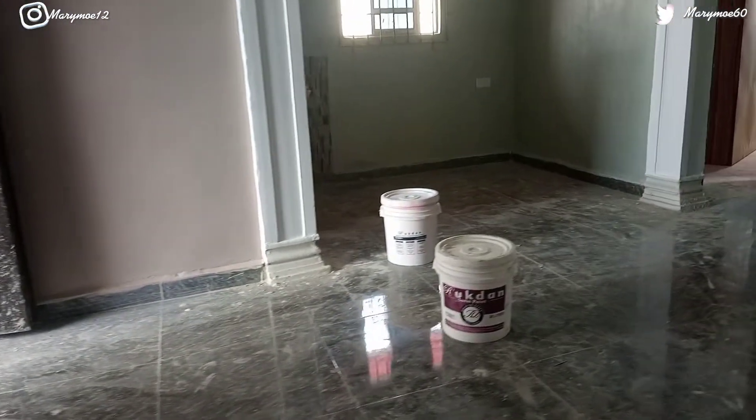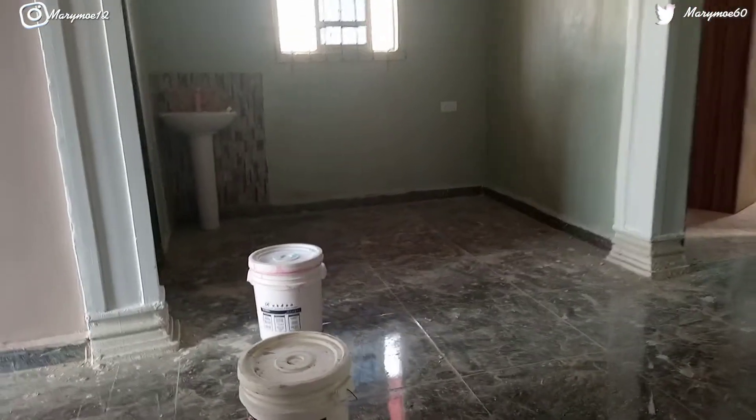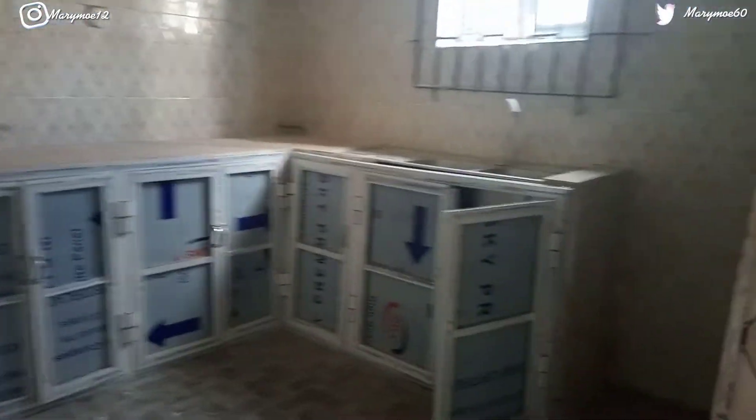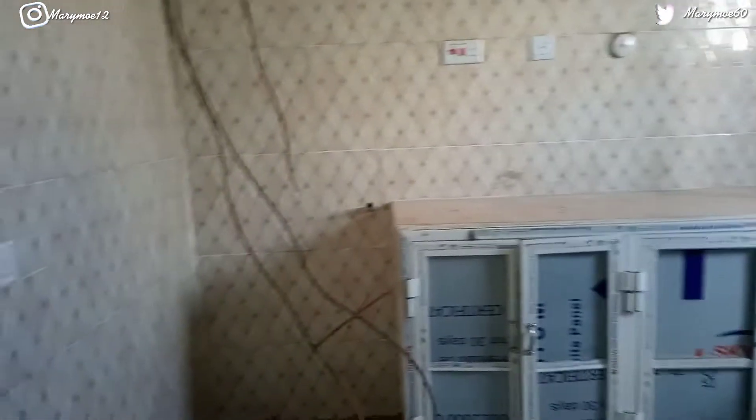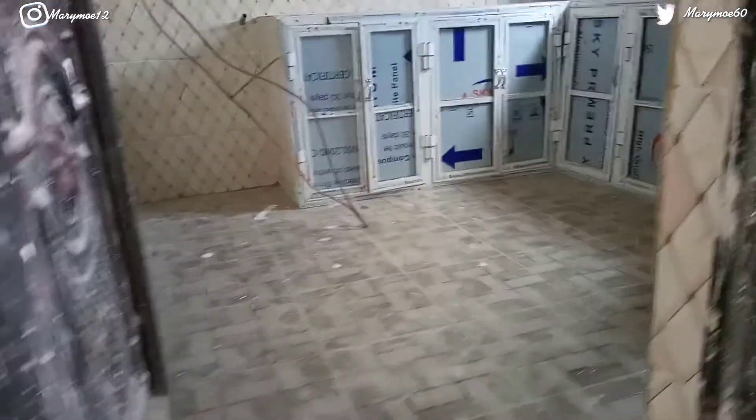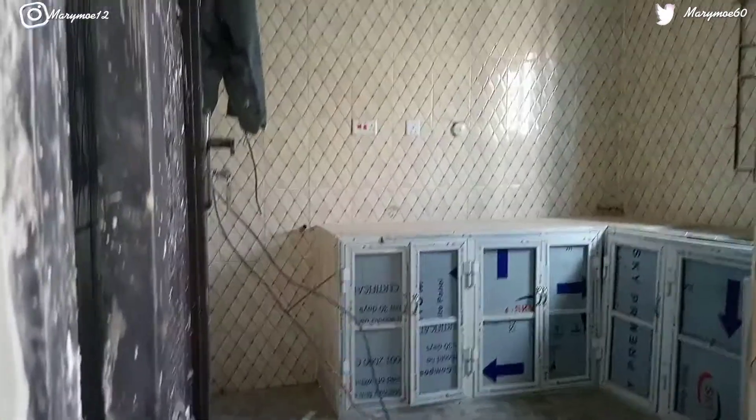There is another staircase outside that leads you to the three-bedroom upstairs. This is what the upstairs sitting room is looking like. Over there is the dining section. Over here is the kitchen — this kitchen does not have a store room. It has a balcony as well. This is what the kitchen is looking like — simple.